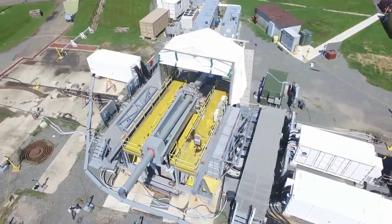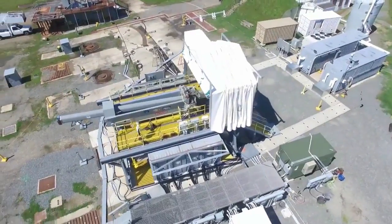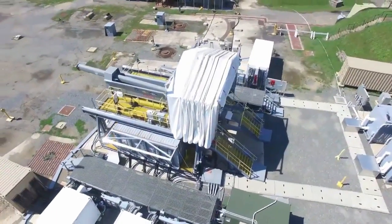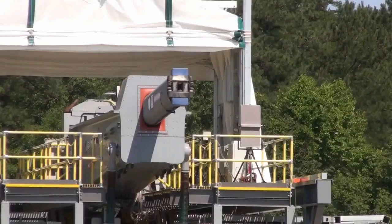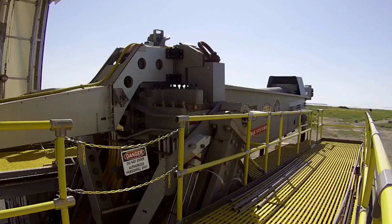The video was filmed at Naval Surface Warfare Center Dahlgren Division with the gun set up on a test gantry. We have seen this set up before, but the fact that the program is moving to mechanized rapid-fire tests is a positive indication that the promising technology is indeed progressing toward an operational capability.